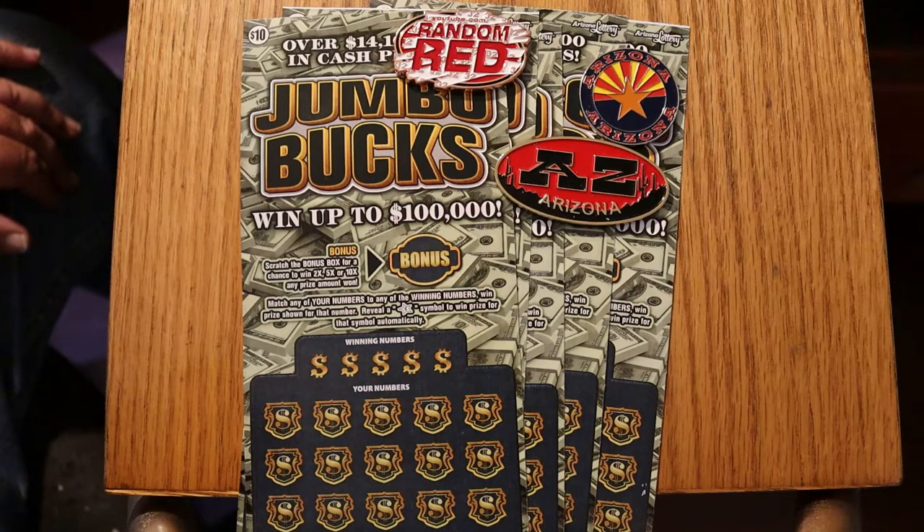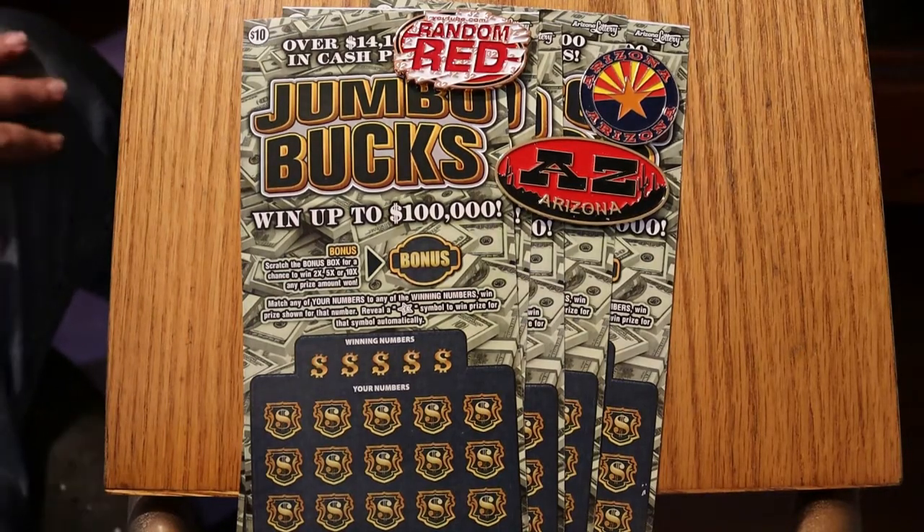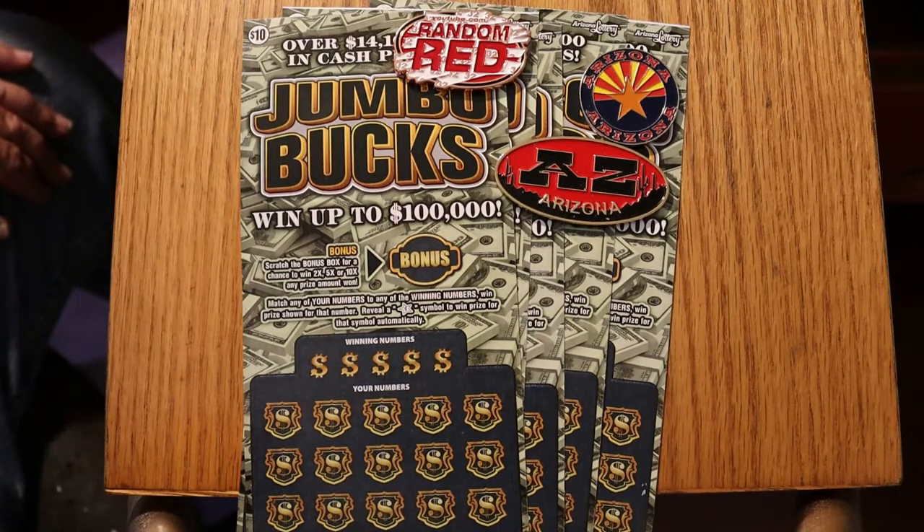Today we have five — yep, five — of the $10 Arizona Lottery Jumbo Bucks. I've got tickets 046 through 050 and the book number is 023378.